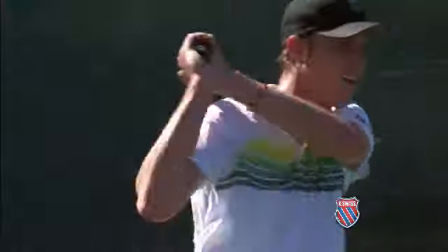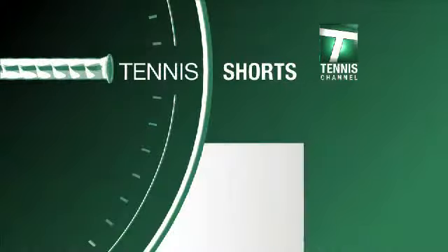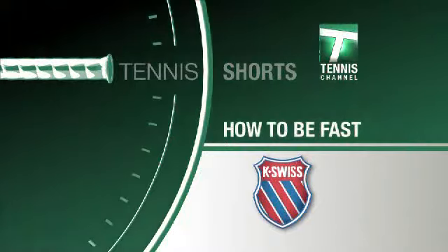If you want to be a top 20, top 30 guy on the tour, you have to have speed. You have to be fast. This tennis short has been presented by K-Swiss.